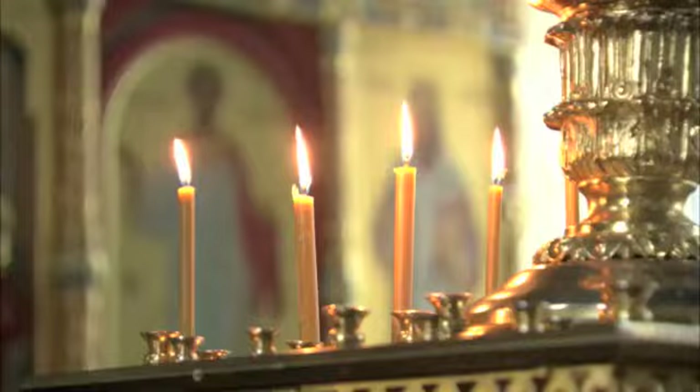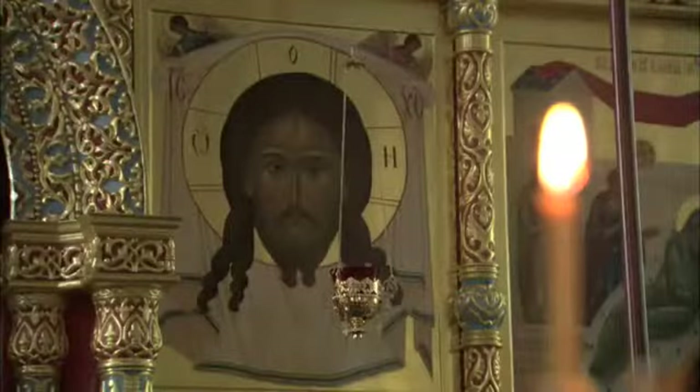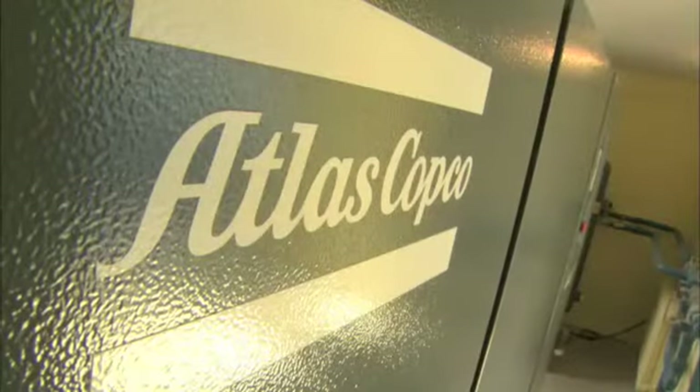When you want to reduce your energy consumption and limit your impact on the environment, you can light a candle and pray for the best. Or you can do what Knauf did – put your faith in Atlas Copco.